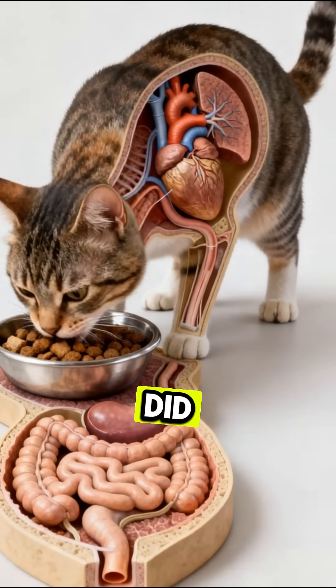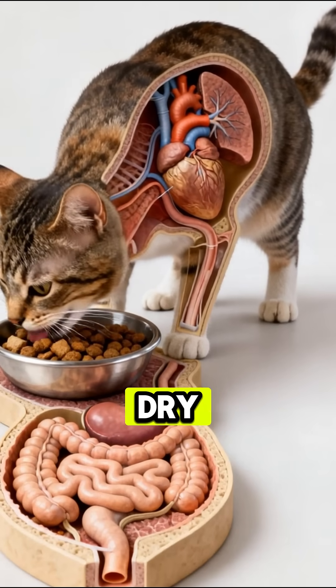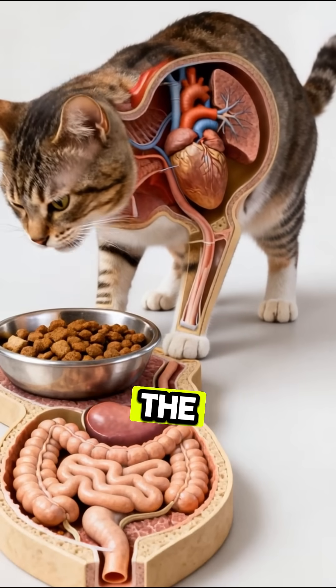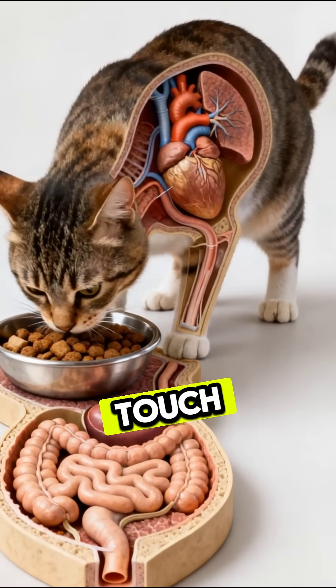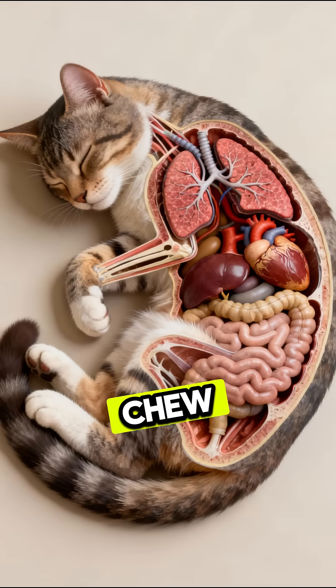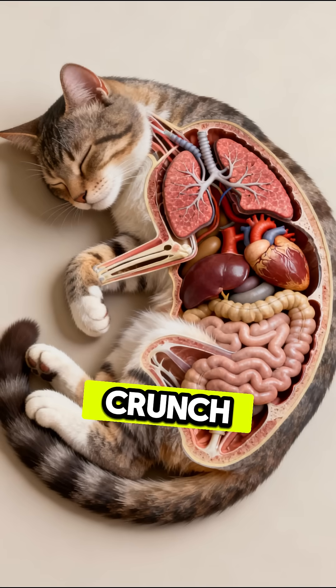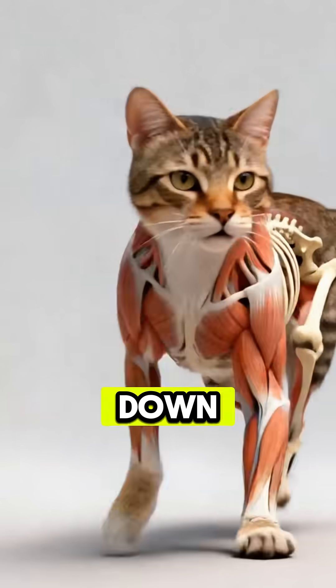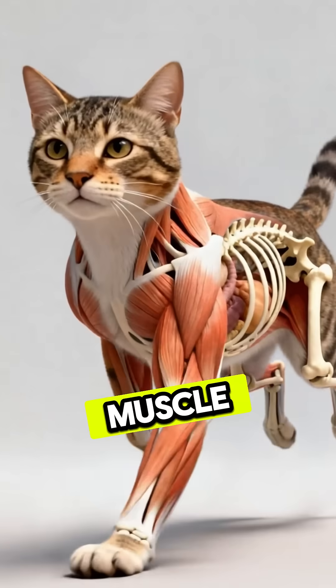Did you know? When a cat eats dry food like kibble, the entire digestive process begins the moment those crunchy bites touch its teeth. Cats don't chew for long, but each quick crunch breaks the kibble just enough to move it along. The pieces slide smoothly down the esophagus through rhythmic muscle waves until they reach the stomach.